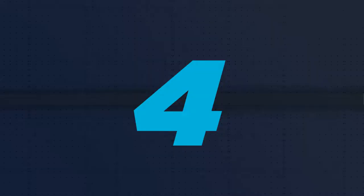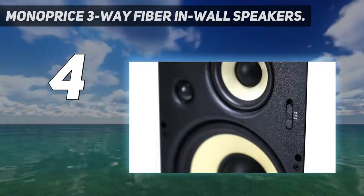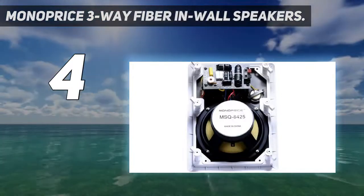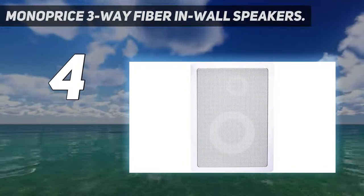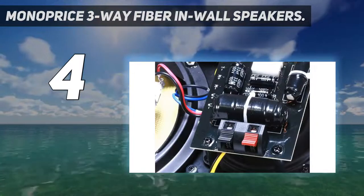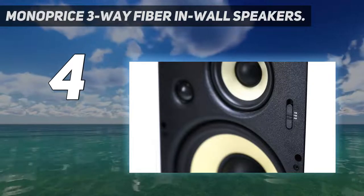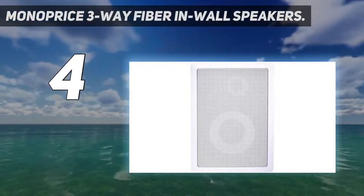Coming in at number 4: Monoprice 3-Way Fiber In-Wall Speakers. These in-wall speakers will appeal to those who value sound quality and aesthetics. The Monoprice in-wall speaker series includes a removable and paintable grille that is musically calibrated to provide a consistent soundstage throughout your listening area. Its 8-inch speakers are easy to install and work well with home theater and audio speakers in a surround sound setup. The speaker's frequency range is 50 Hz to 20 kHz, allowing them to reproduce the entire audio spectrum clearly. This speaker can hit harder, lower, and handle more power with less distortion thanks to a carbon fiber woofer. The pivoting titanium silk dome tweeters produce crystal-clear vocals and dialogue.